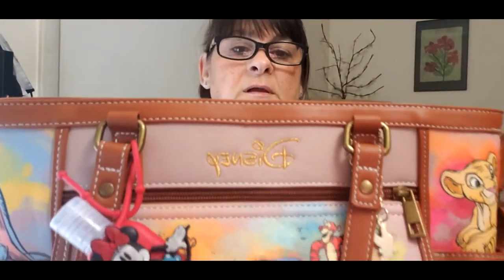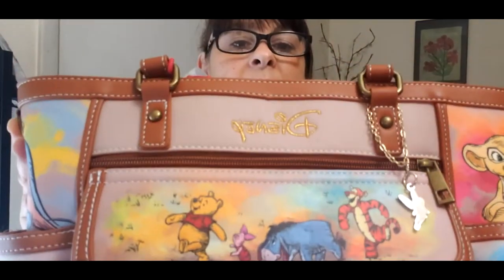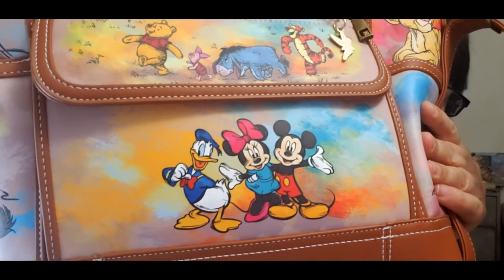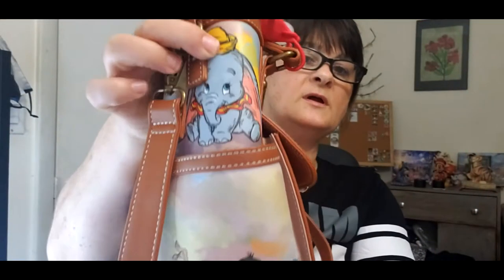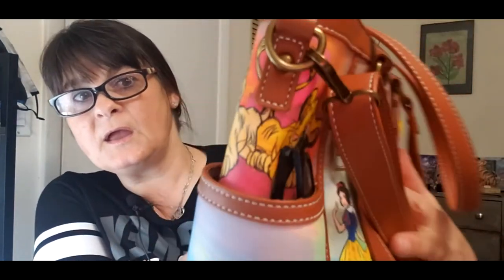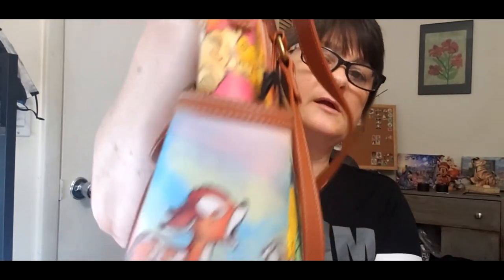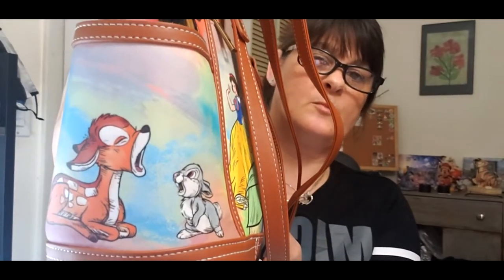This is my favorite side, which as you can see does say Disney. Here you can see Winnie and his friends, and then on the bottom of course Mickey, Minnie, and Donald. On this side it's Dumbo, Blue, and Mookley, and on the other side it's Nala and Simba. Let me show you guys Simba a bit better. And on the bottom it's Bambi and Thumper.